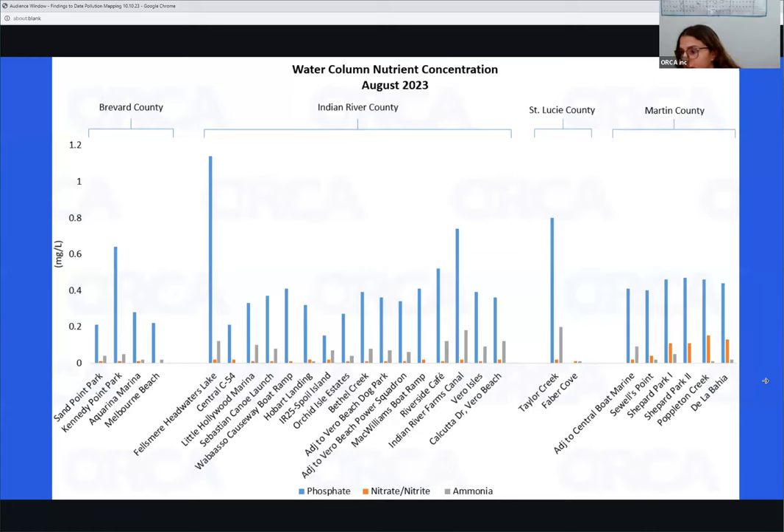With the data gathered by our citizen scientists, we're able to take a step back and look at the bigger picture. Right now we're looking at water column nutrients. There are many sources of nutrients, and although some levels are expected in the environment, an unbalanced amount can lead to negative effects like harmful algal blooms, which can lead to sea grass decline and affect human health and the health of our organisms.